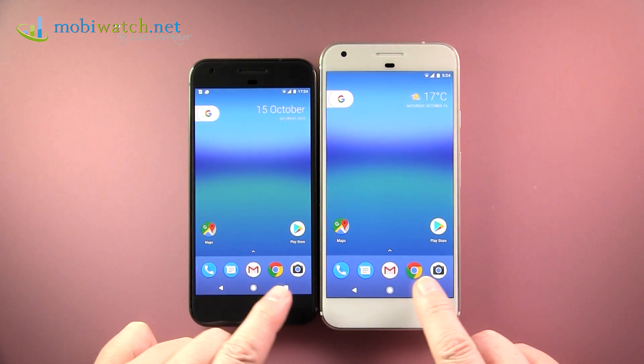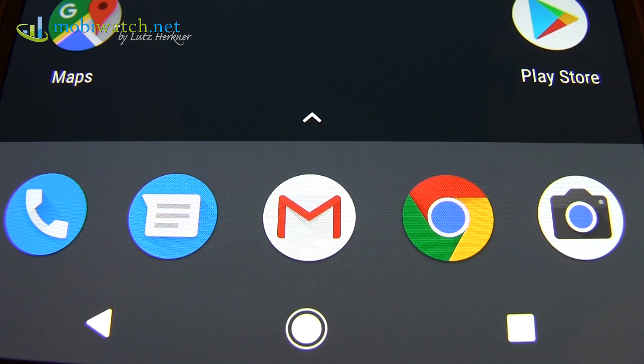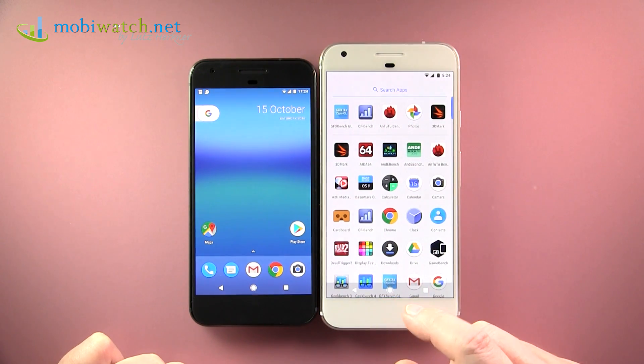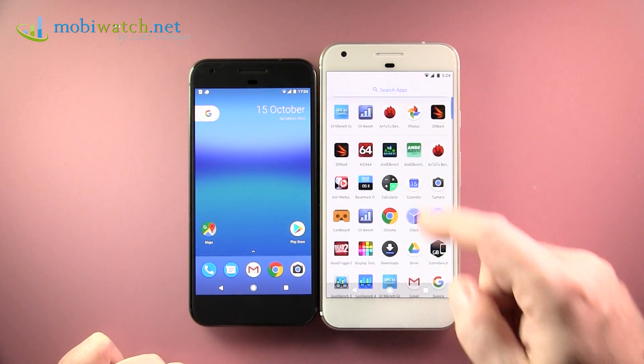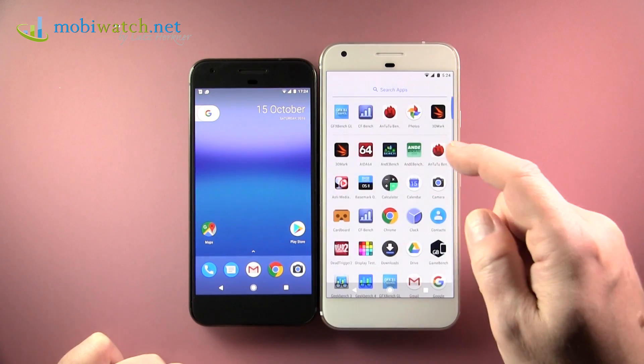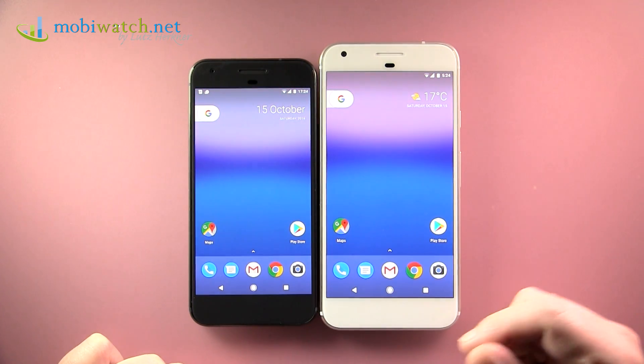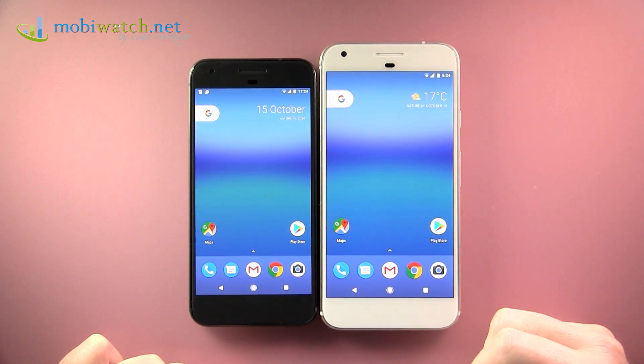You also see that you now have five icons in the dock. The fifth slot was previously used to launch the app launcher, but that's now done by a swipe up, or swipe down once more. I find that better because it's more intuitive and you have space for five icons. Good idea.